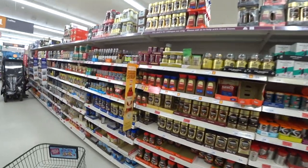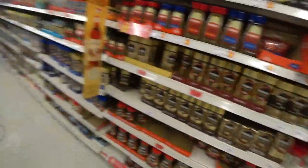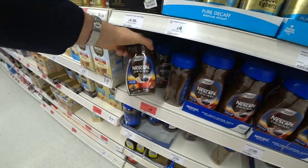One thing I think is going up in price around the world is coffee. Look at this — Nescafé Gold is five pound fifty, and they're saying it's on special offer, so normally seven pound thirty. Even the normal cheap stuff is four pounds.